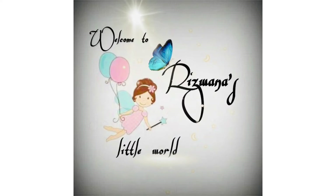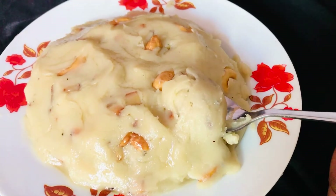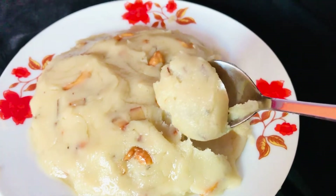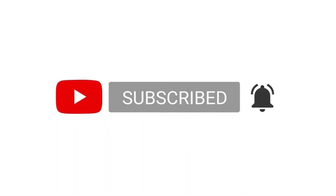Hello friends, welcome back to my channel Rijbanas Little World. Today I am here with a sweet recipe — a dessert made from rice and jaggery. It's one of the authentic dishes of Andhra. Let's see how to make it. And before that, if you haven't subscribed to my channel yet, please subscribe and hit the bell icon.